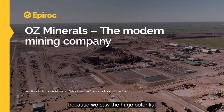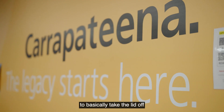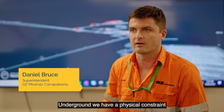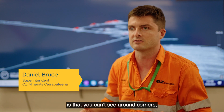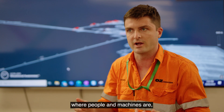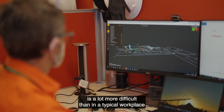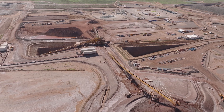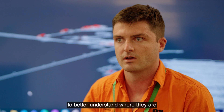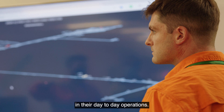Osminerals partnered with Mobilaris because we saw the huge potential in the products Mobilaris were developing to basically take the lid off some of the constraints that we have underground. Underground, the physical constraint is that you can't see around corners, you can't see through rock, so understanding where things are — where people and machines are — is a lot more difficult than in a typical workplace on the surface. We knew that by giving operators a tool to better understand where they are and where other people are, they could become more efficient and safer in their day-to-day operations.